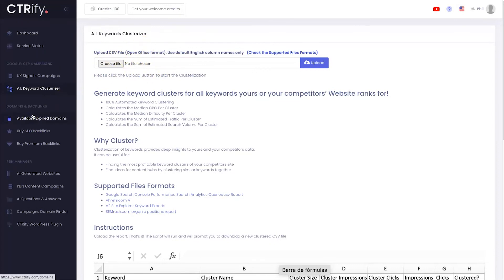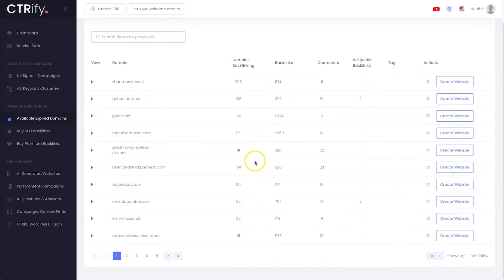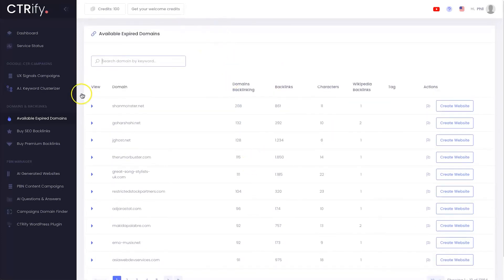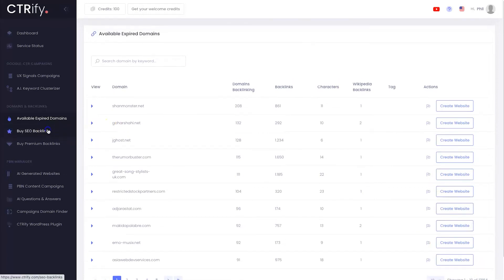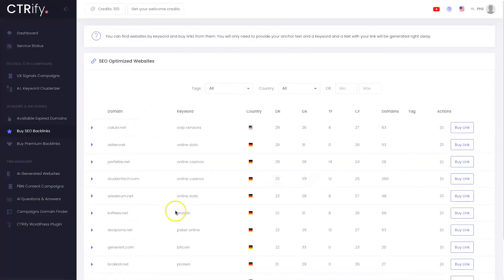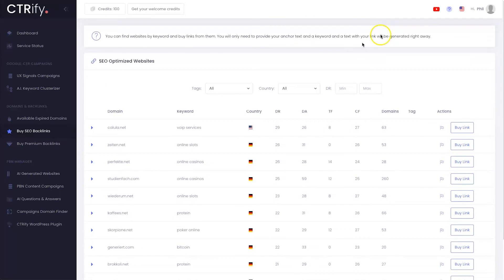Let's get into some pretty cool features — domains and backlinks. Under 'available expired domains' you can search for a specific domain and find the domain link metrics, backlinks, everything like that. There are over 13,000 expired domains to choose from. Under 'buy SEO backlinks' you can come in and purchase backlinks from these sites — there are 219 pages of different backlinks available across different countries, with USA ones starting to trickle in more.